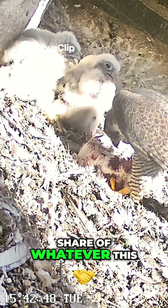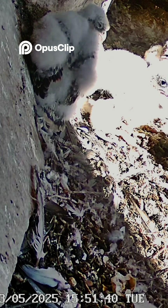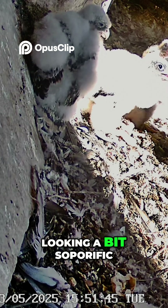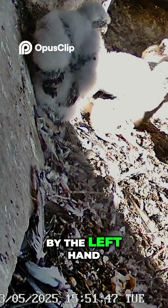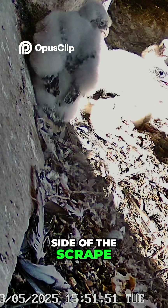The one that went walkabout has come back, looking a bit soporific actually, over by the left-hand side of the scrape.